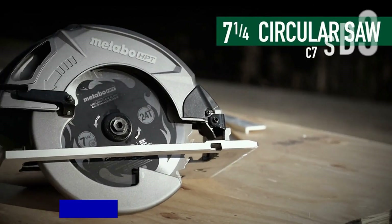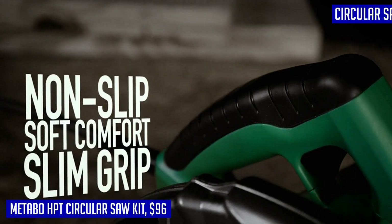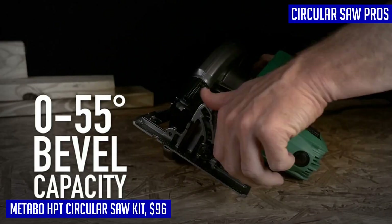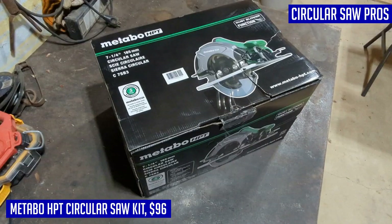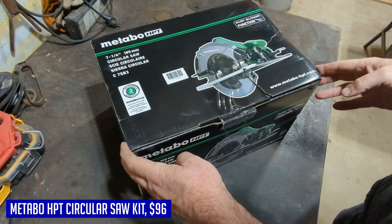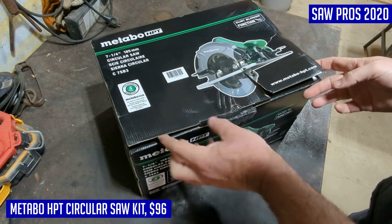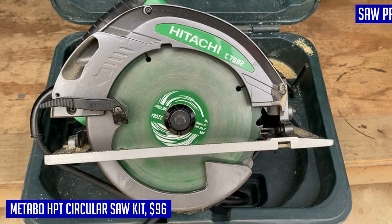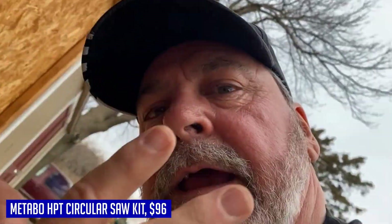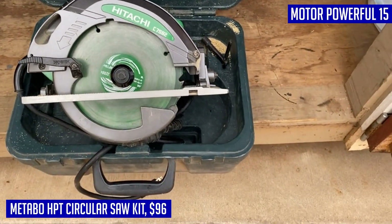When it comes to power and versatility, the Metabo HPT Circular Saw Kit is hard to beat. With its powerful 15-amp motor, this saw can tackle any cutting task with ease, producing smooth and burn-free cuts at an impressive 6,000 no-load RPM. It was named the best-corded budget circular saw for pros in 2020 by ProTool Reviews. This circular saw is designed for efficiency and convenience — its integrated dust blower clears the work area, ensuring a clearer line of sight for precise cuts.